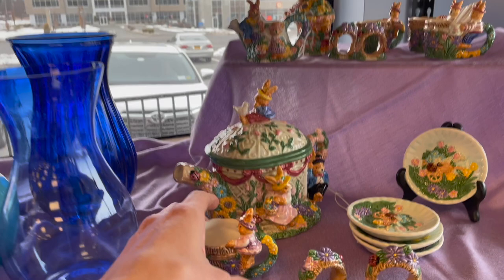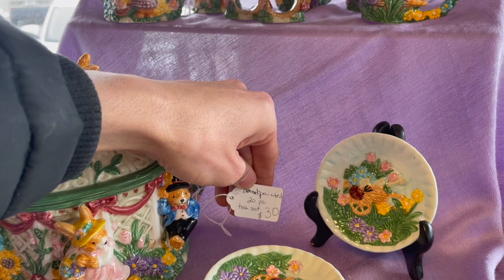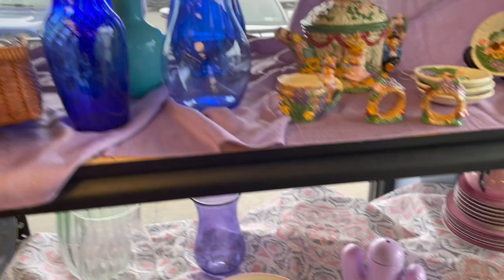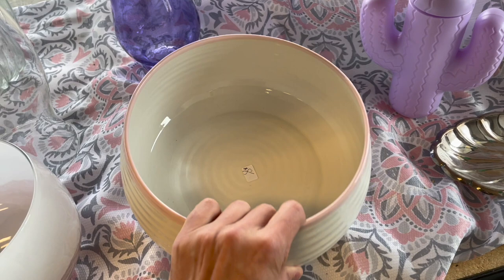Look at these little bunnies. How much are those? I kind of like that. $30 for a 20-piece set. Oh, I like it. It's 50 cents. It just feels like it's very light. It feels a little cheapish. Sophie - oh, that's Port Marion. For $8.